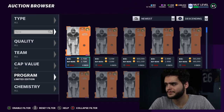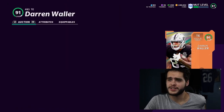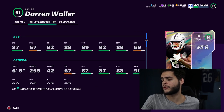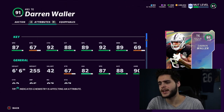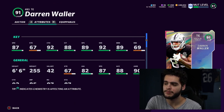Darren Waller is arguably the new meta — he is insane. This is one of the new LTDs for today. Tight end, 91 overall, vertical threat. 87 speed. He is a power-up, so he can get 88 speed. His stats: 67 strength, 92 catch, 88 catch in traffic, 89 spec catch, 92 short route running, and 89 medium route running.